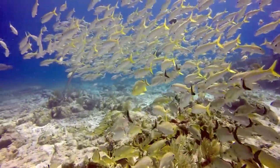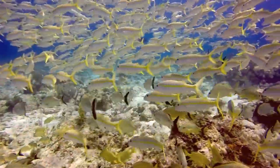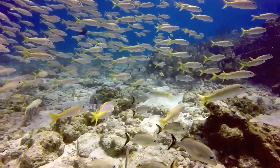Fish on the top are yellowtail snapper. They have a yellow stripe down the middle and a yellow tail — very tasty, found in restaurant venues throughout the Keys.